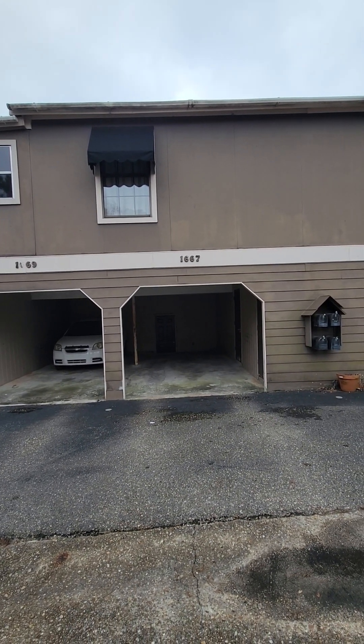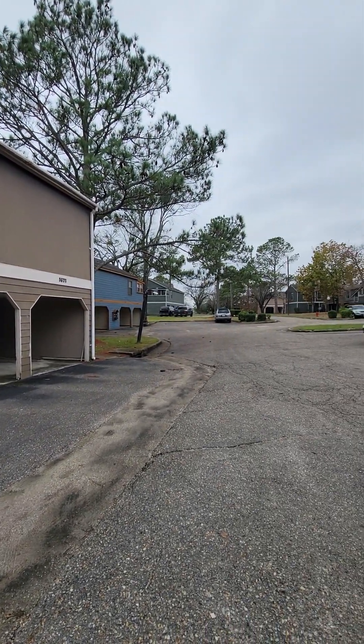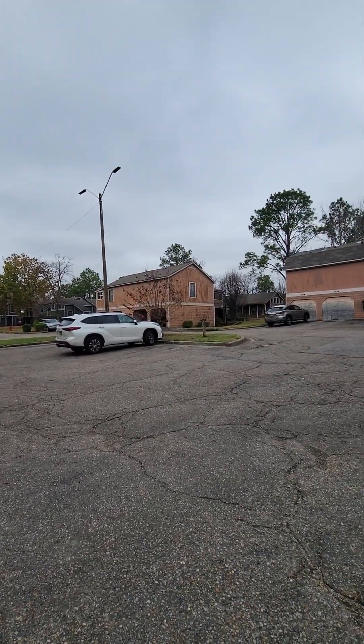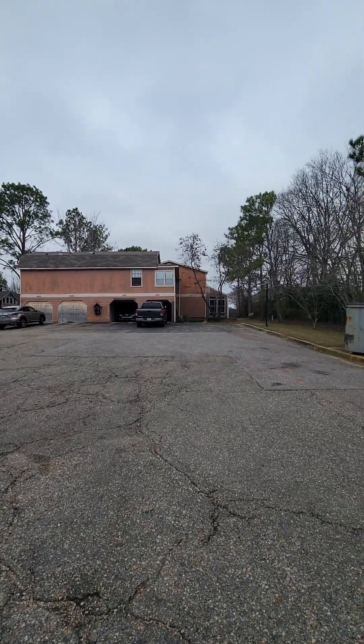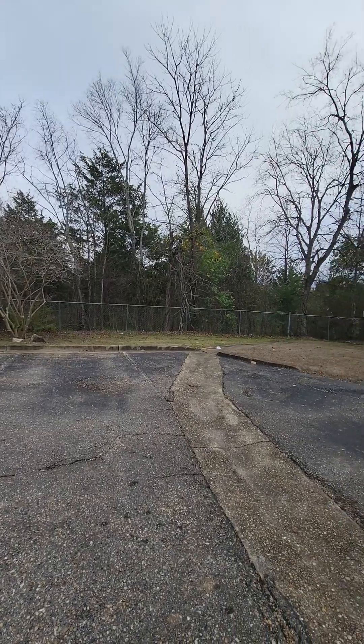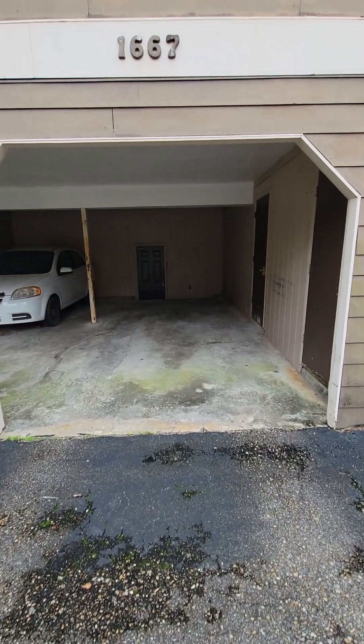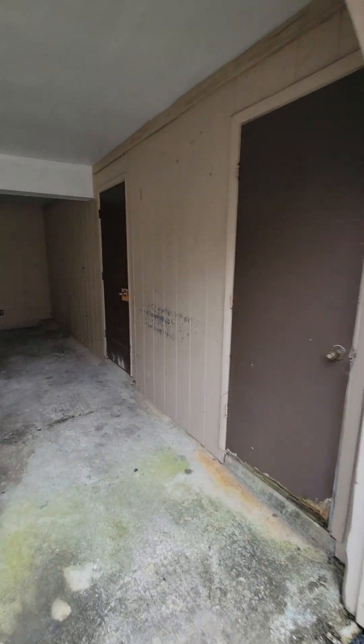We're at 1667 East Trinity Boulevard. This is a condo complex where water, trash, yard maintenance, and yearly termite inspections are included in your rent. You will have a one-car carport and a couple of storage closets.